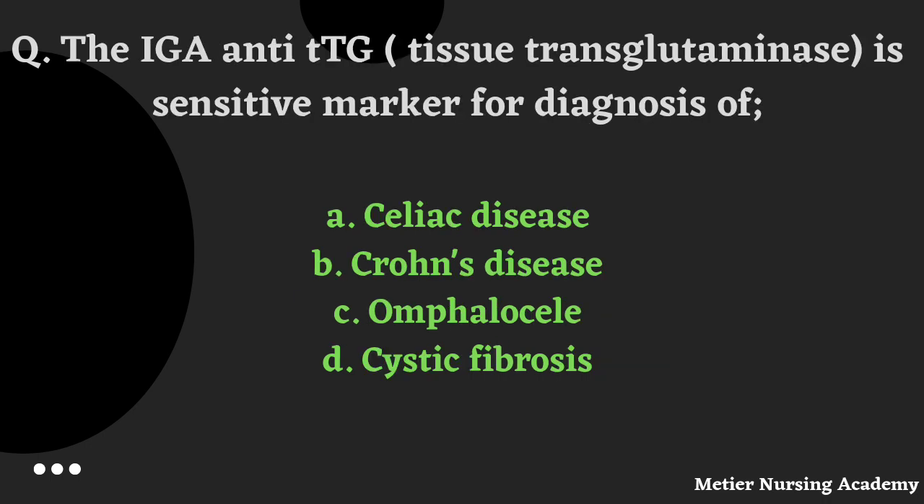IgA anti-TTG, that is Tissue Transglutaminase, is a sensitive marker for diagnosis of which disease? Options: Celiac disease, Crohn's disease, Hirschsprung's disease, or Cystic Fibrosis. The right answer is Option A, Celiac disease.